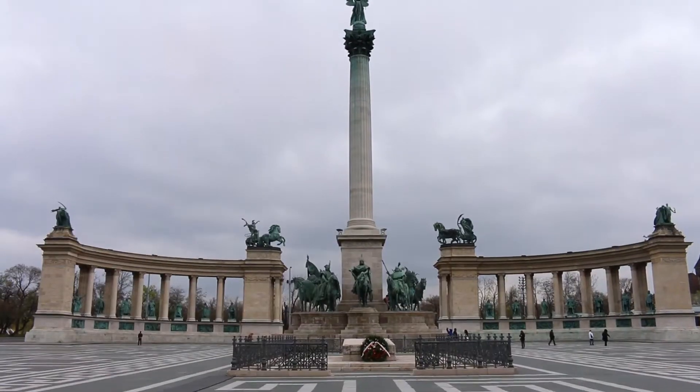We're standing on Heroes Square. It's a lovely open square with a couple of monuments and lovely buildings surrounding it. And of course, the Budapest side.